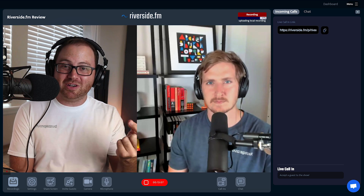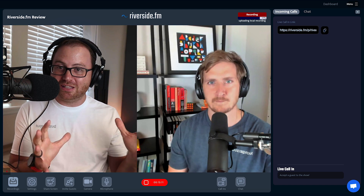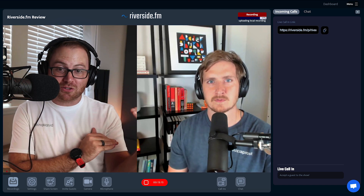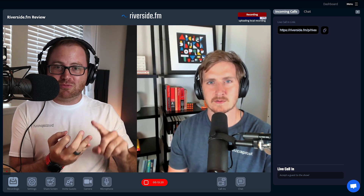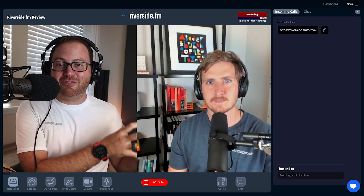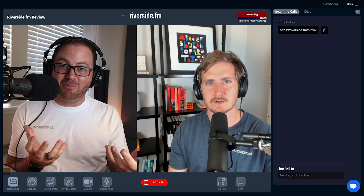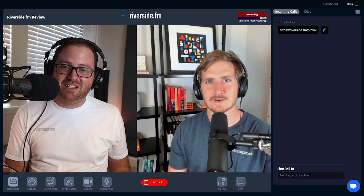Unlike Zoom, where you just get one video file for everything, Riverside is actually going to give you separate video files for each person. In addition to that, you can easily go live on Facebook, YouTube, Twitter, and Twitch, and you can even bring in live listeners into your episode and interact with them in real time. It's everything together that really makes Riverside stand out.